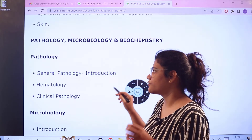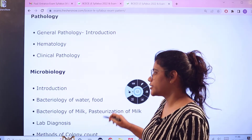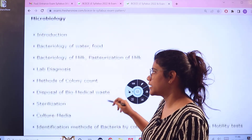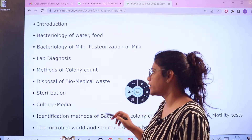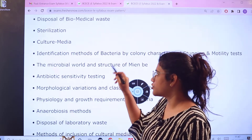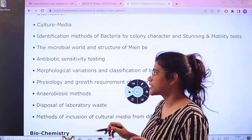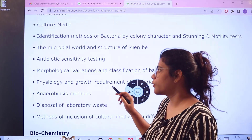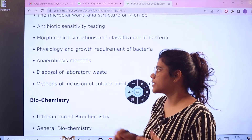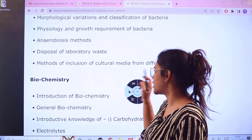For Pathology, topics include General Pathology, Introduction, Hematology, and Clinical Pathology. For Microbiology, topics include Introduction, Bacteriology of Water and Food, Bacteriology of Milk, Pasteurization of Milk, Lab Diagnosis, Methods of Colony Count, Disposal of Biomedical Waste, Sterilization, Culture Media, Identification of Different Sorts of Bacteria, Microbial World, Antibiotic Sensitivity and Its Testing, Morphology Variations, Physiology and Growth Requirements, Disposal of Laboratory Waste, and Methods of Inclusion of Cultural Media.